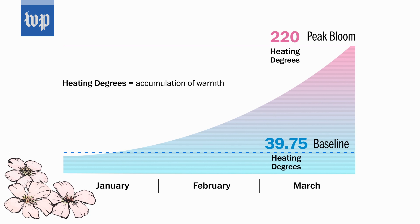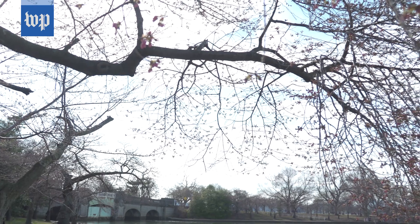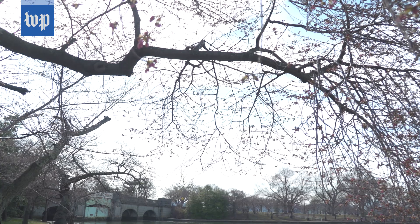You're just waiting to get to 220 heating degrees. The cold doesn't do any damage until you get later on and you get to a more delicate stage. Right now, the more pink you see, the more delicate they are. It really ends up being temperature much more than snow that has any effect.